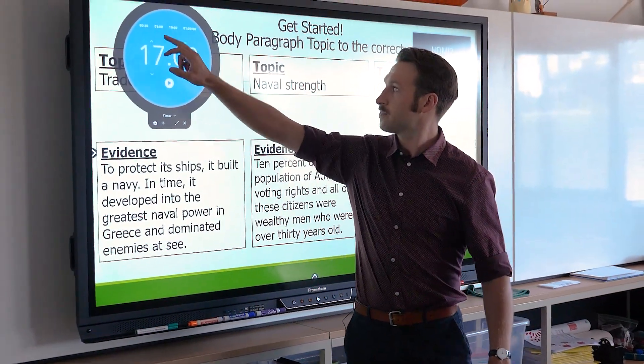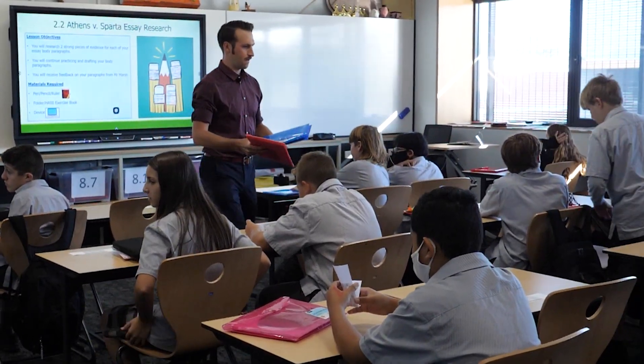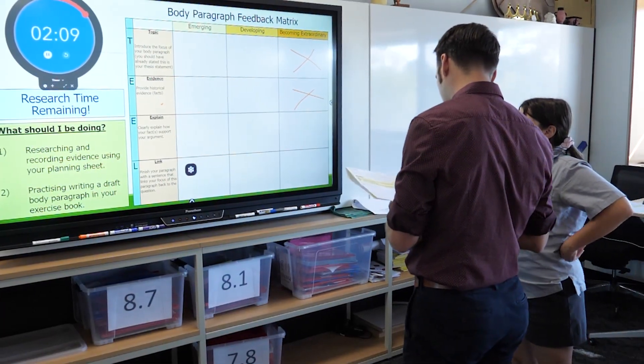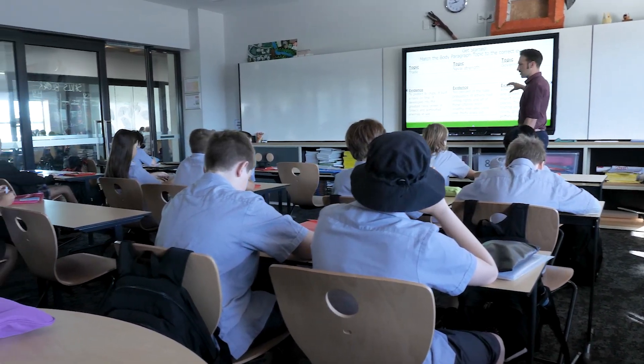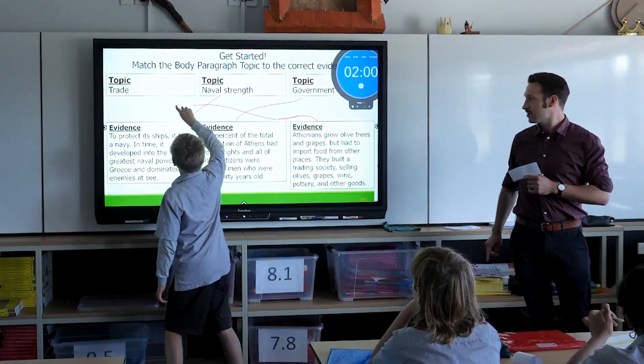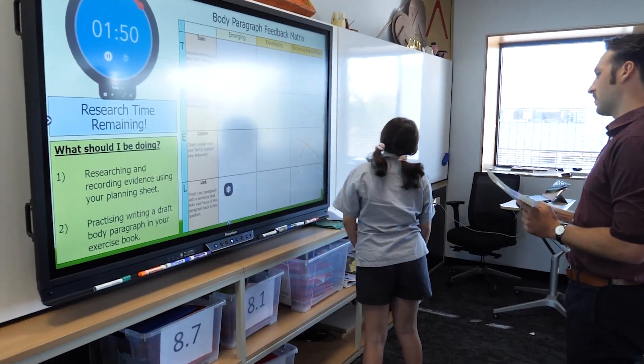What I find most valuable is using the panel to augment learning — I really like being able to annotate and highlight. It brings aspects of the curriculum that might be harder for some students to engage with to life, when they're able to come up to the panel and circle and interact directly with content in a digital way. They're really enthusiastic anytime they get to use it.